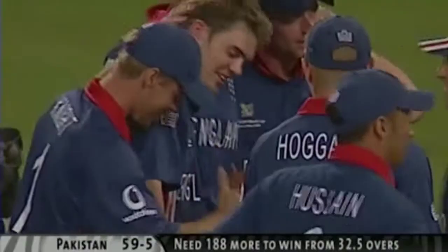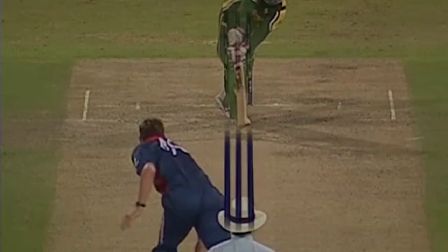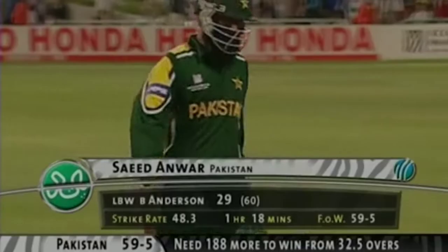Well, this is a great breakthrough, and England know that they've got this game under their belt now. Anderson's been so impressive — once again keeps the full length. He's been searching for that dismissal right from the very start, and finally gets his man. He's been setting him up for it.